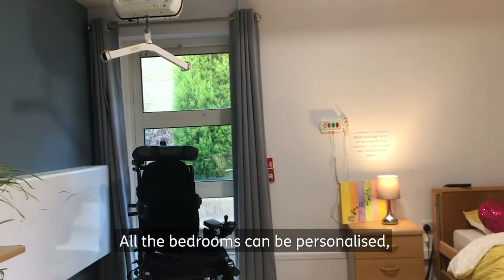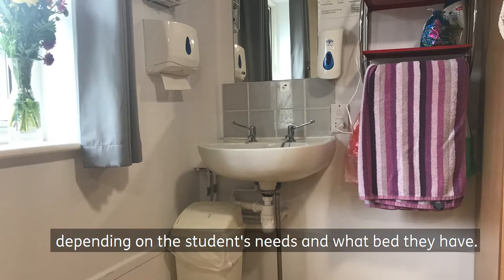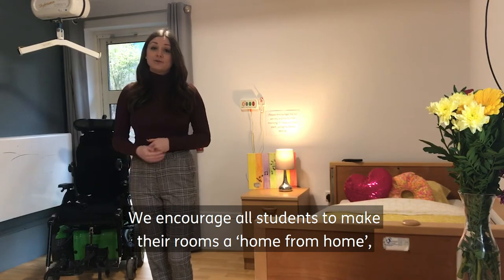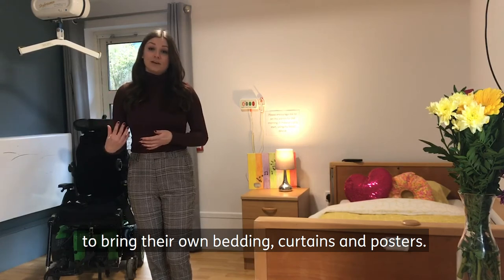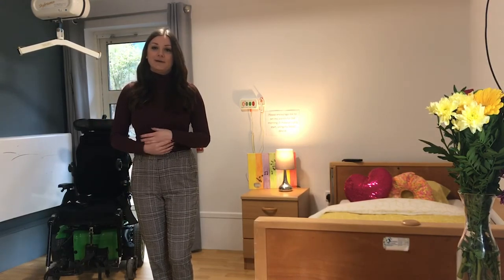All the bedrooms can be personalised depending on the student's needs, including what bed they have. In here we have a profiling bed, and we very much encourage all students to make it home from home — bringing in their own bed, curtains, posters, or anything to make it extra homely.